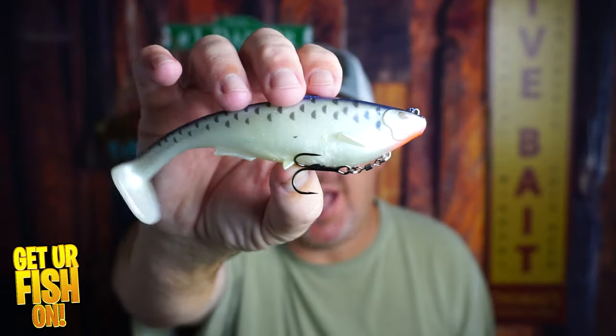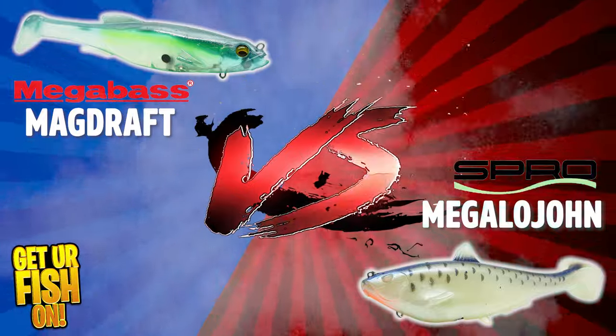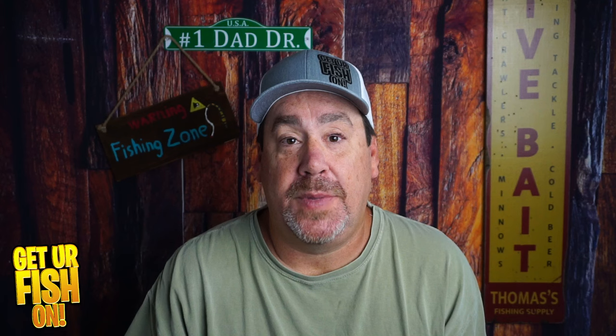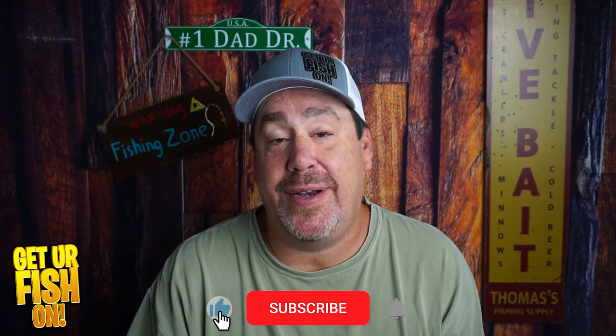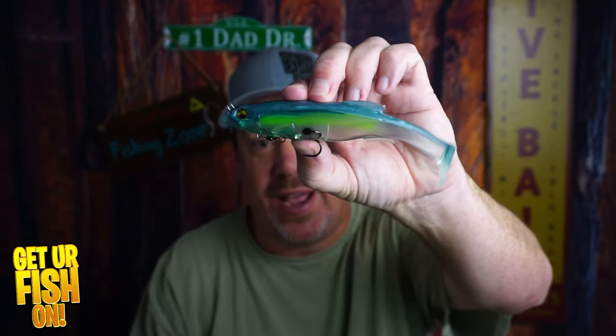Is the Spro Megalajon better than the Megabass Magdraft? That's what we're going to find out right now in this versus. Thanks for taking the time to watch this video — if you're not a subscriber, click that subscribe button and that like button. Right now we're going to look at the Spro Megalajon versus the Megabass Magdraft. You guys asked for this video and wanted me to compare them, so that's what we're going to do right now.